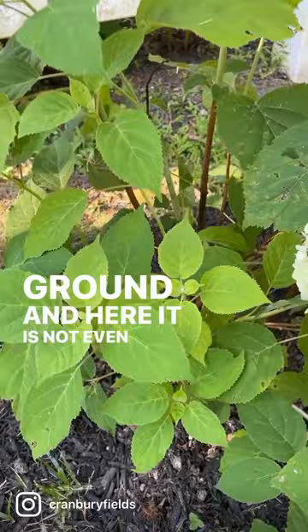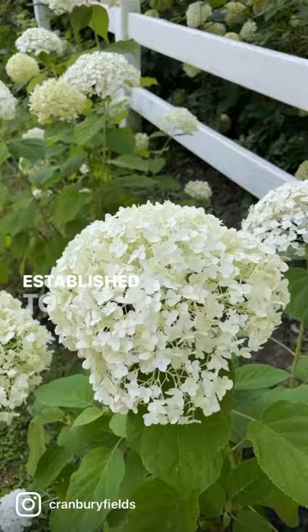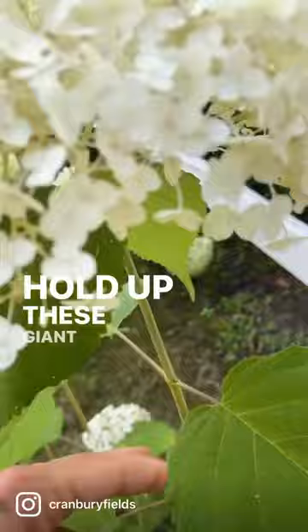Not even a year later, they tripled in size and have beautiful blooms, which is unusual for a hydrangea — because usually it takes the plant about a year or two to get established before giving any blooms. And all of these bushes are just bursting with these big, gorgeous, lovely blooms.